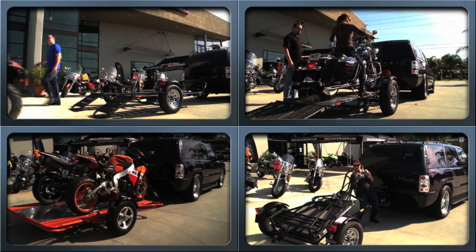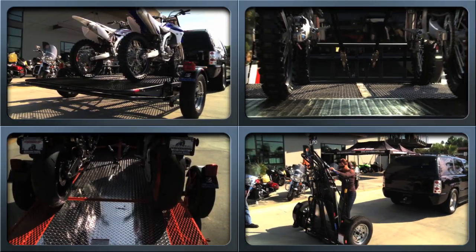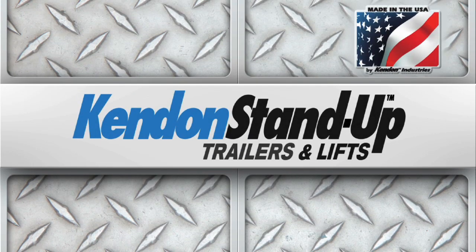If you ride one thing or everything, Kenden has a purpose-built, high-performance trailer solution. There's only one original, and it remains the choice of industry professionals. Go with the American-built professional choice.